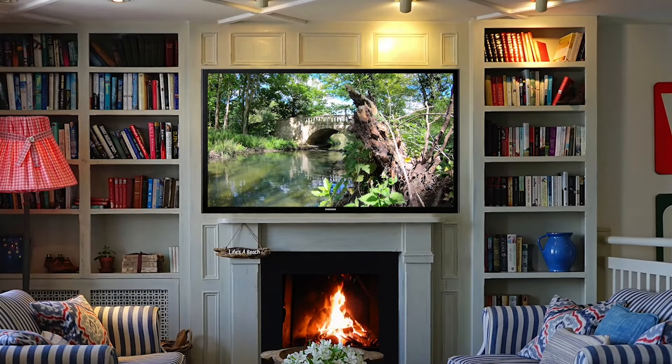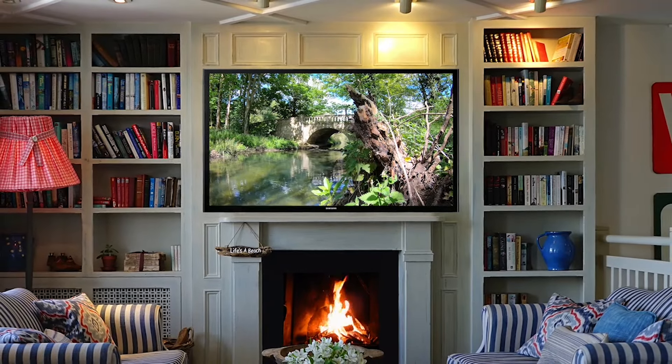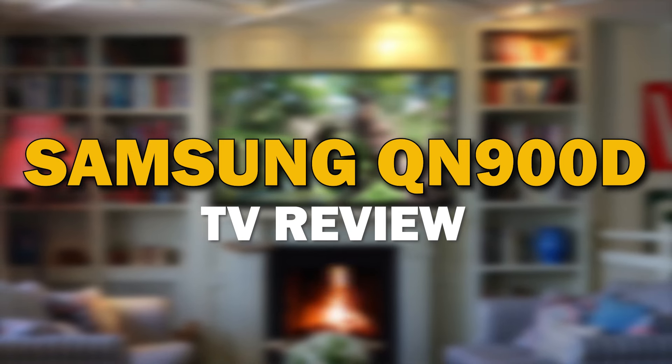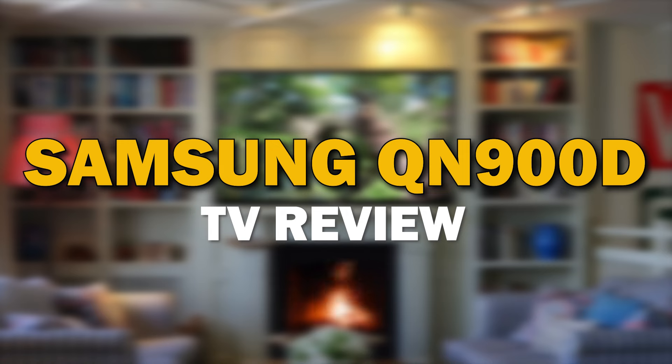If you are in the market to buy a new TV, Samsung is one of the best brands to buy. In today's tech video, we're about to do a review of the Samsung QN900D.